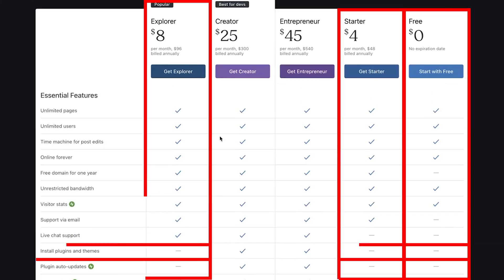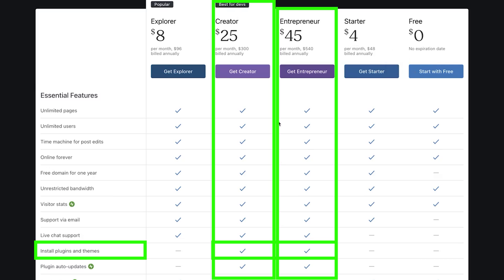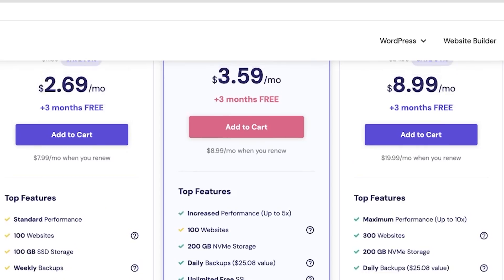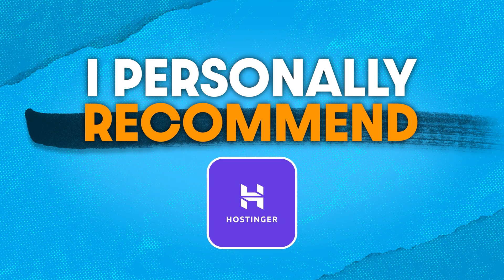This is important: WordPress is only popular because of how vast it is in potential. You can download plugins that can do basically anything you can imagine. With the free and cheaper plans of WordPress.com, you can't download plugins — you have to pay $25 per month to enable that function. On the other hand, companies like Hostinger allow you to install an unimpeded version of WordPress that only costs around $2 to $8 per month, which is one of the many reasons why I personally recommend Hostinger as your self-hosted provider, as opposed to going with WordPress.com.